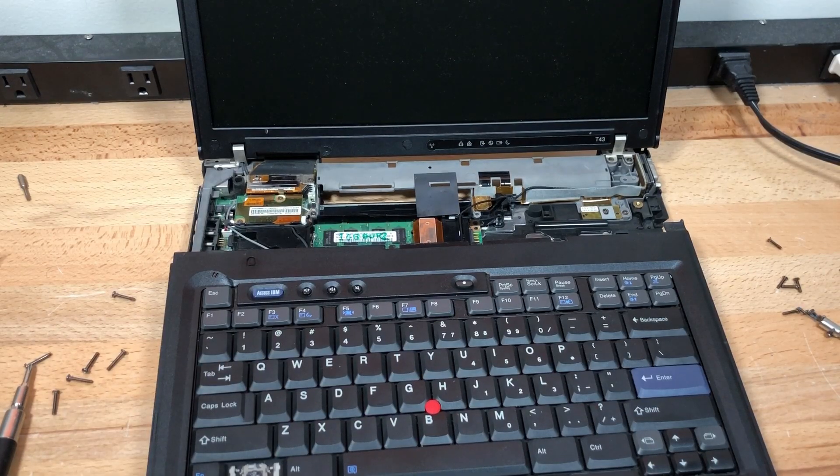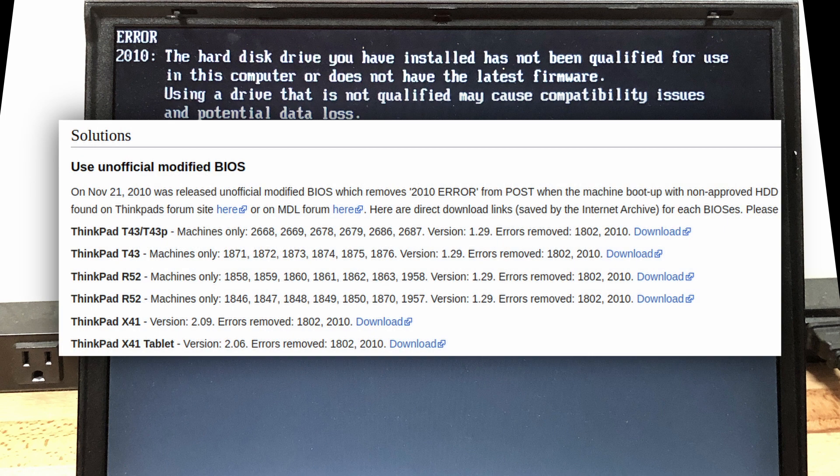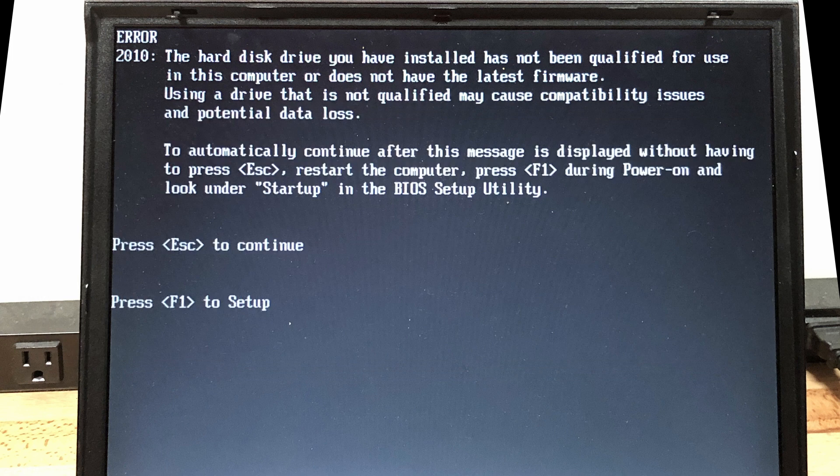Once I installed the hard drive and put the computer back together, I forgot to plug in the speaker, so now it doesn't work, and I can't be bothered to reopen the computer again to fix it. With the SSD installed, every time I boot the computer, I am greeted with a message saying the hard drive is unsupported, which can be fixed with a third-party BIOS mod. However, due to the fact that I can't be bothered, I'm going to leave it as is for now.